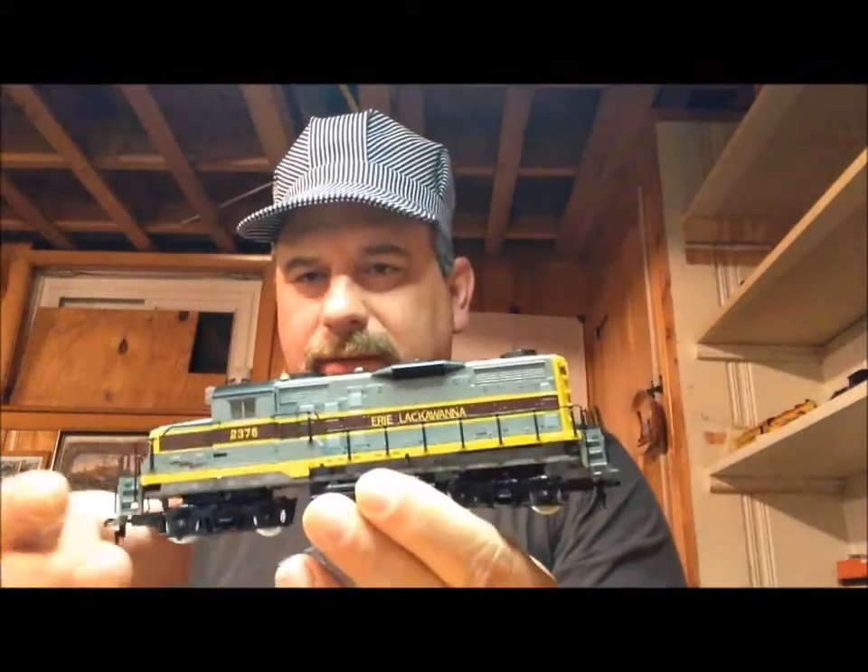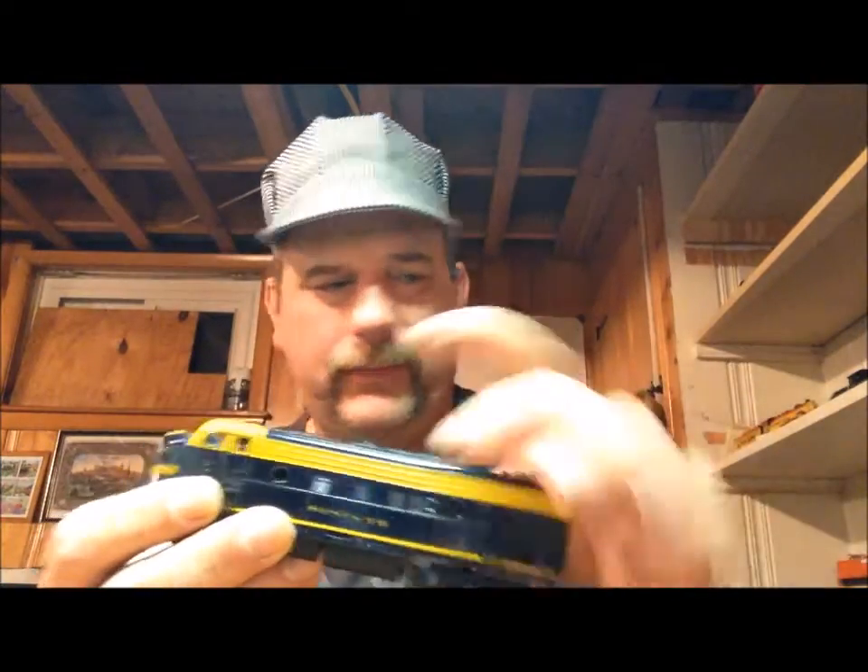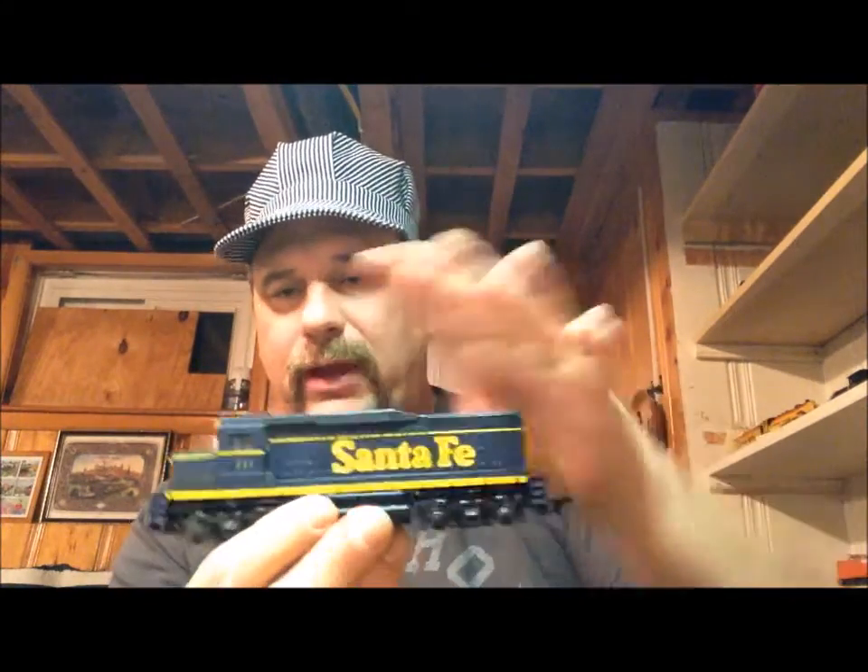I've got a few examples sitting over here. I've got a Mantua GP20, a Life-Like FP45, an IHC — I think it's an SD18 — a Bachmann, an old 1960s Revell engine, an old AHM Tempo C-liner, and of course the Athearn GP30 that anybody following me the last couple months will recognize. The first one I'm going to work on is the IHC model, which is held together with screws.